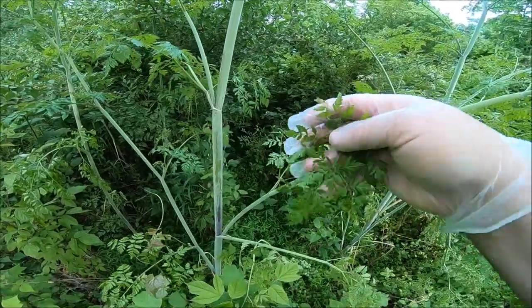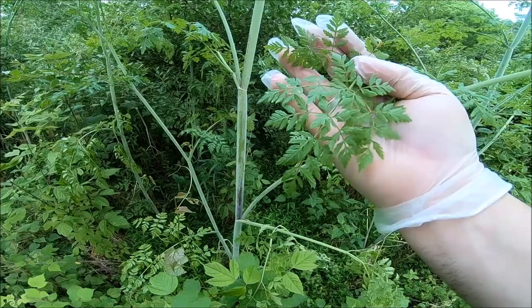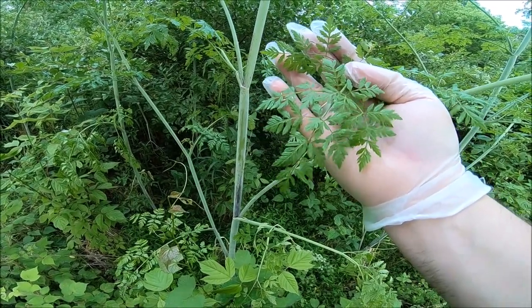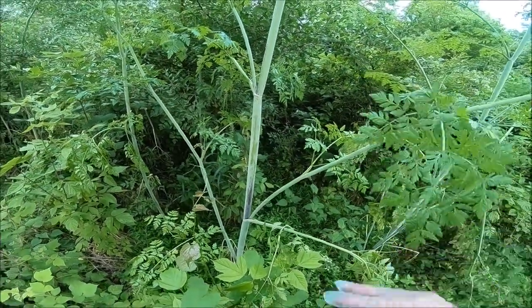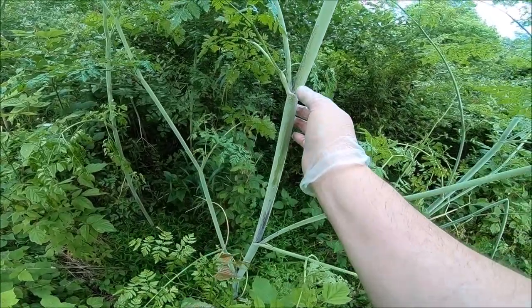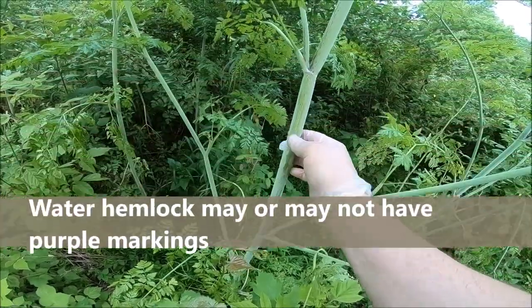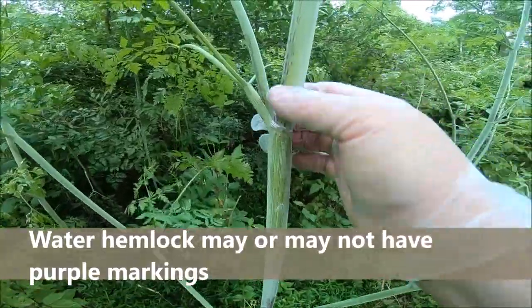The leaves are really delicate affairs — very ferny. Now water hemlock, which is similar in virtually every other respect, has quite different leaves. But if I remember correctly — and I'll note it in captions if I'm wrong — I believe it also has the purple splotches. The dead giveaway is this hairless stem and the purple splotches.